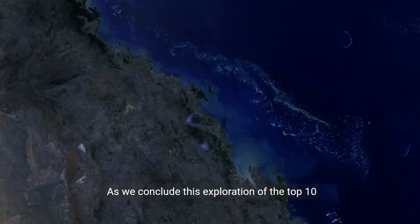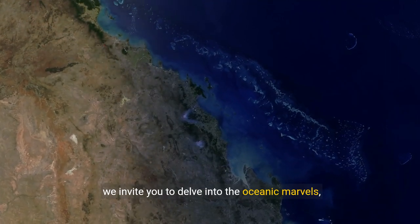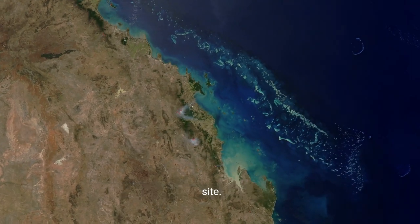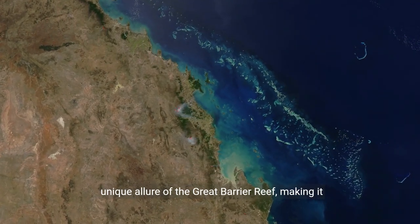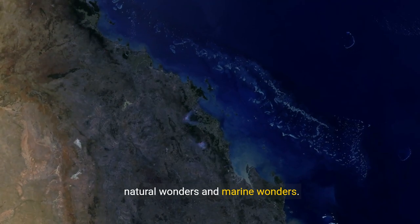As we conclude this exploration of the top 10 must-visit attractions in the Great Barrier Reef, we invite you to delve into the oceanic marvels, underwater adventures, and pristine coral ecosystems that define this UNESCO World Heritage Site. Each destination on this list contributes to the unique allure of the Great Barrier Reef, making it a must-visit for those seeking a perfect blend of natural wonders and marine wonders.